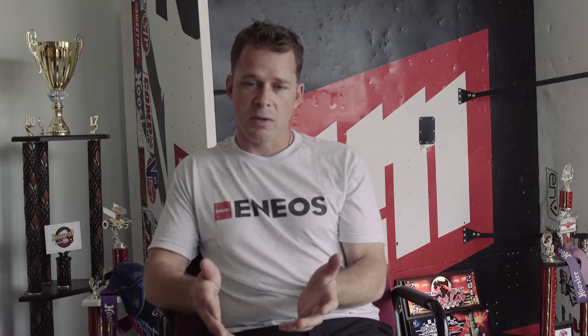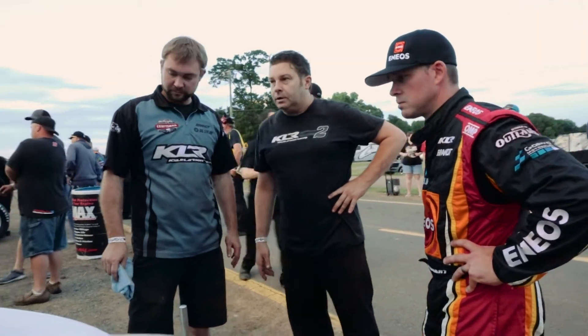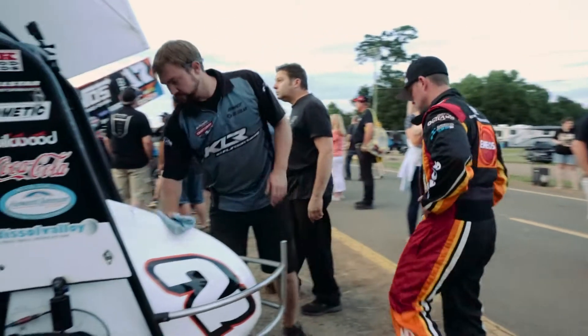We're in a good situation where we're struggling, so let's go back to a car that we've had back at the shop, put it together, and try to get back to square one and try to run up front and hopefully win some races.